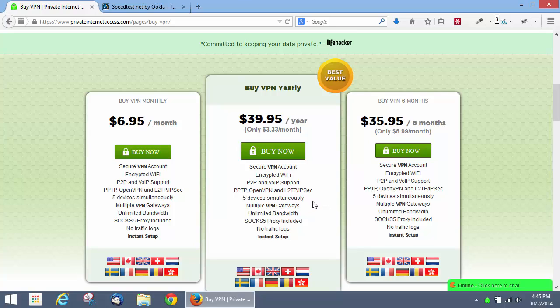It doesn't mention it here, but they also have mobile apps for iOS and Android. They also have manual setup options and guides for those devices, so you can protect your mobile device included in the package price.